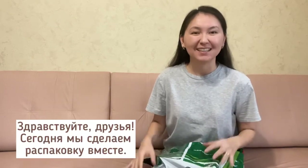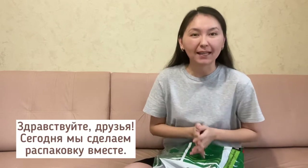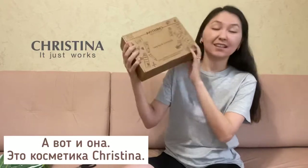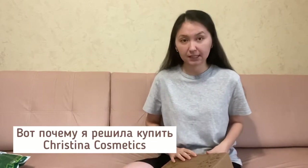Hello, my dear friends! Today we'll do an unboxing together. This is my parcel. Let's have a look — it's Christina cosmetics! I should start with the information that my skin quality is really awful and terrible, that's why I've decided to buy Christina cosmetics. Let's get started.